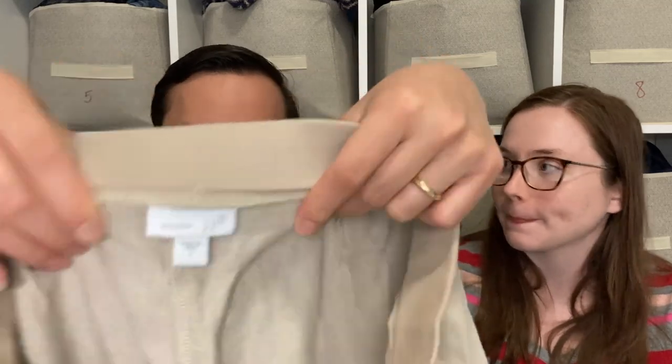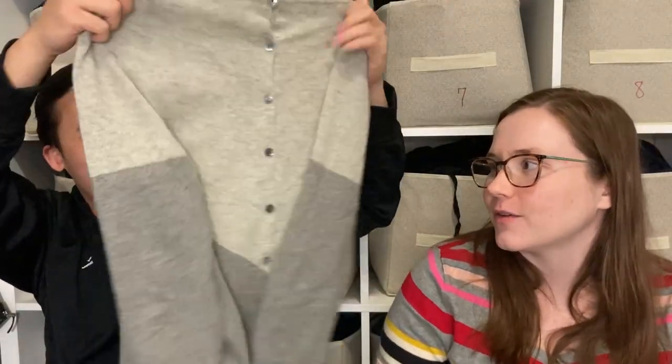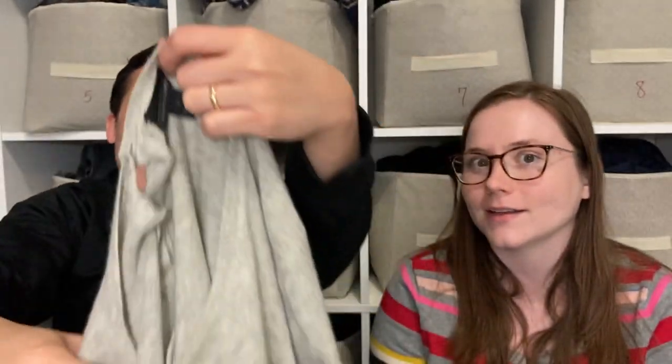This is a J.Crew cashmere sweater — we picked it up because it's cashmere and it has these cool buttons down the back, almost like a backwards cardigan. It says Italian cashmere, which is pretty fancy and increases the price. Not just American cashmere — Italian cashmere.